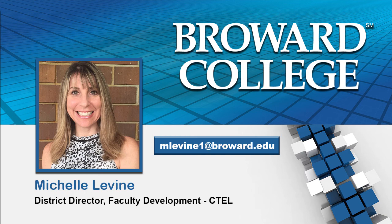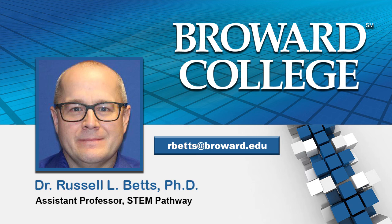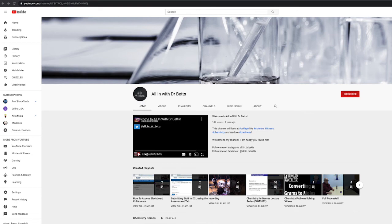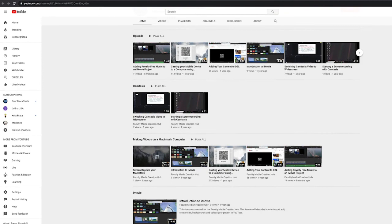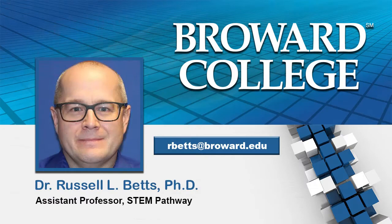Do you create your own YouTube videos or do you curate them from the web? I create my own — all my content is 100% mine. I sometimes use the publisher's slides from the textbook since students are familiar with that, but the videos are 100% mine. I have my own YouTube channel called All In With Dr. Betts — a shameless plug. Dr. Perdian and I have also made our own YouTube channel together called Faculty Media Creation Hub, where we post videos on how to make engaging and informative YouTube videos for students.